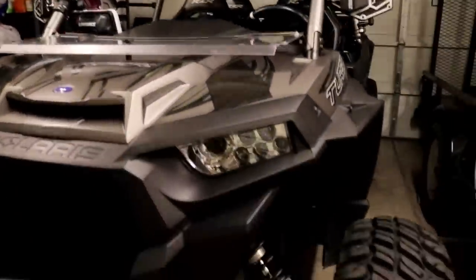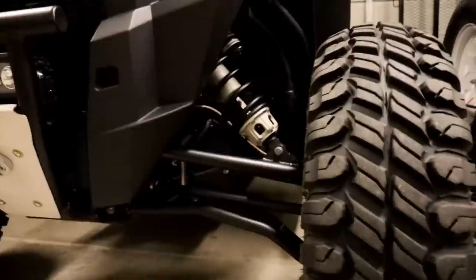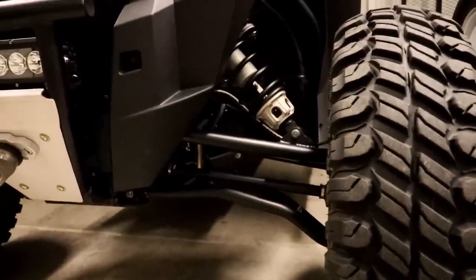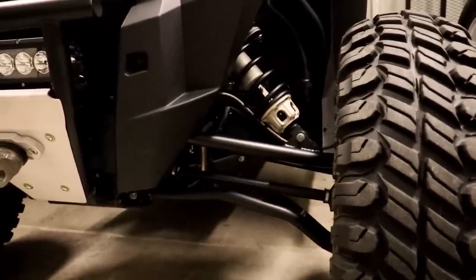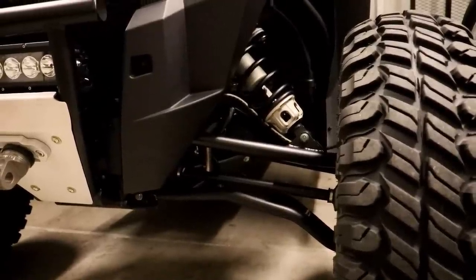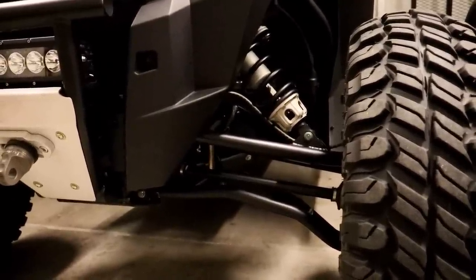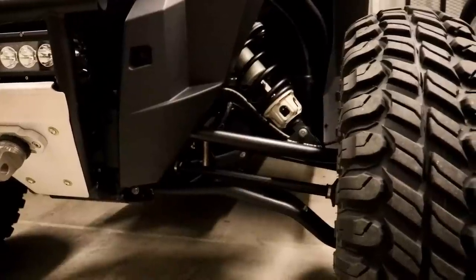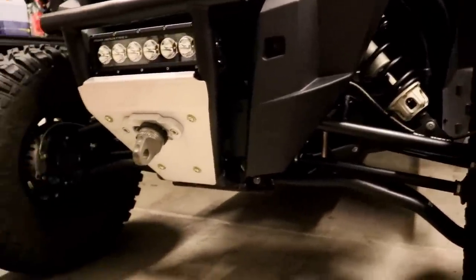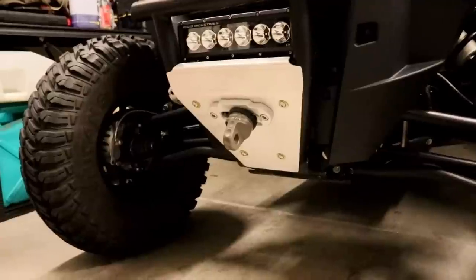We'll do the front suspension. Since I do have 32-inch tires, I went with Super ATV's front forward offset — it's a one and a half inch forward offset high clearance control arm kit. Nothing but good things to say about it. It wasn't very expensive — I think it was five or six hundred bucks for everything complete.